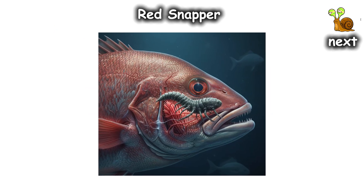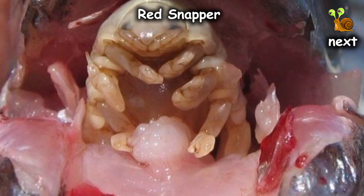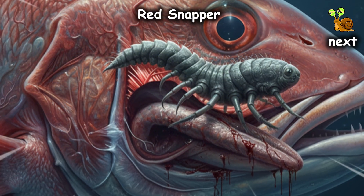This little nightmare crawls in through your gills and clamps onto the base of your tongue like a biological vice grip. It doesn't just bite — it drains the blood supply until the tongue atrophies, withers away, and literally falls off.